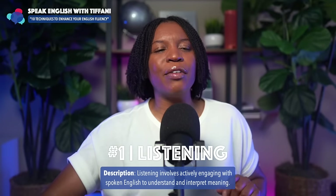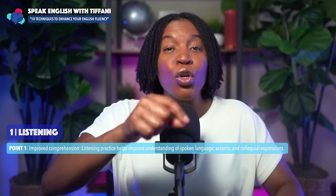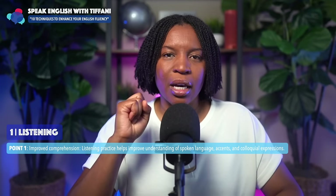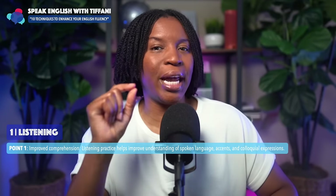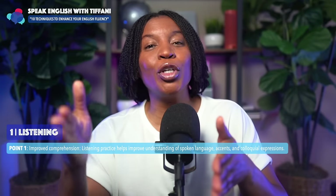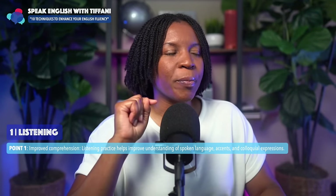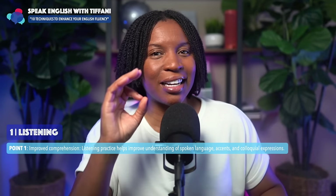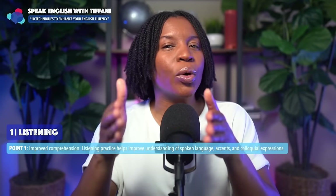Let me break it down even more for you. In order to speak English fluently, you must know how to listen. When you listen, you improve your comprehension, and comprehension is necessary in order for you to be able to speak fluently. Listening practice actually helps improve understanding of spoken language, accents, and colloquial expressions.